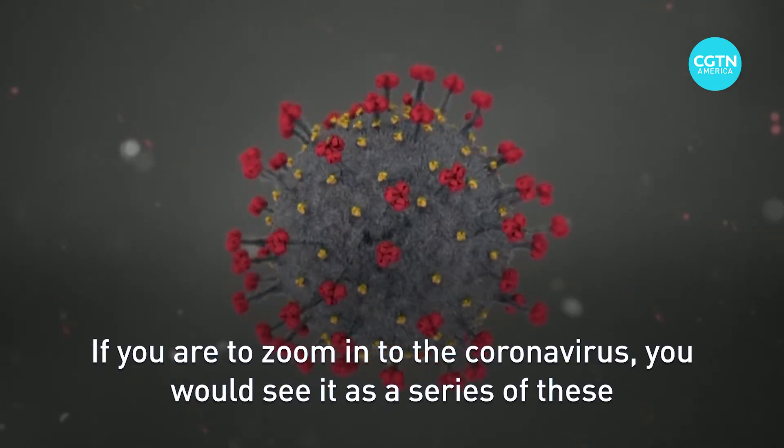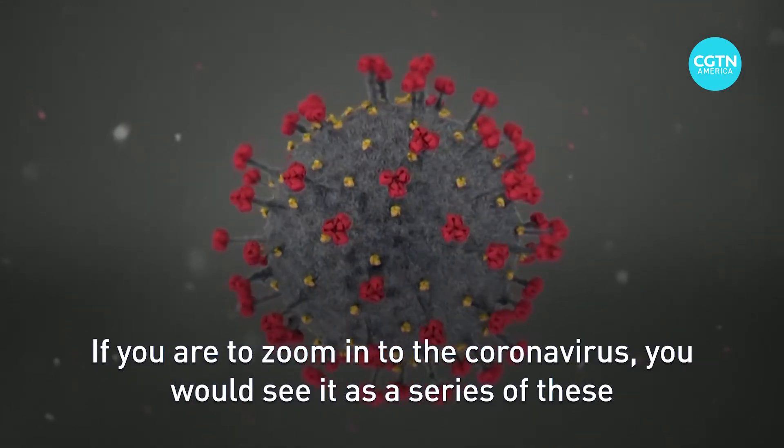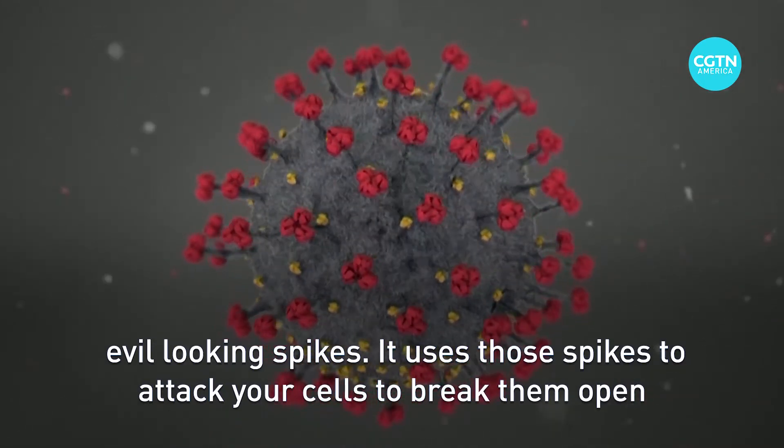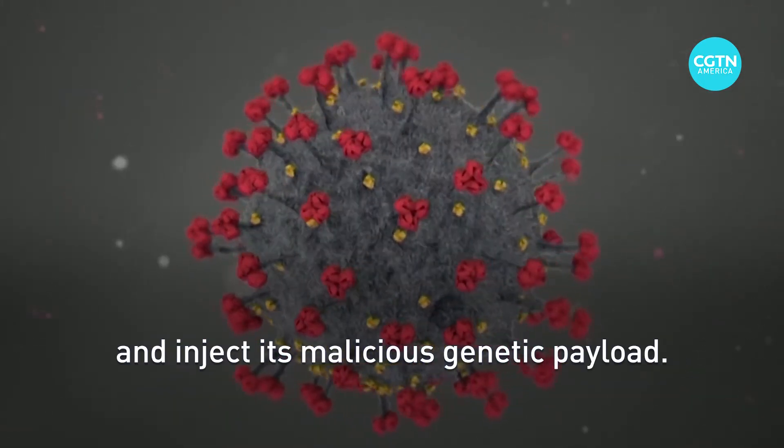If you were to zoom into the coronavirus, you would see it has a series of these evil-looking spikes. It uses those spikes to attack your cells, to break them open and inject its malicious genetic payload.